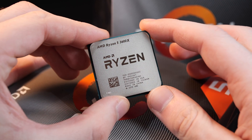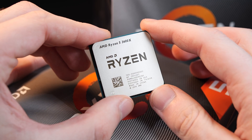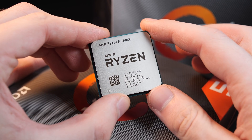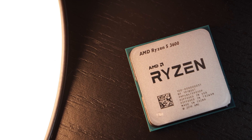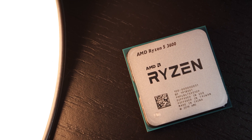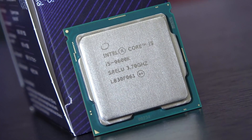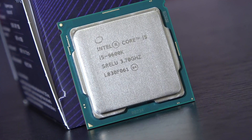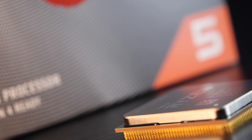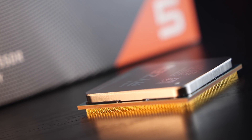Right now such a 3600X would cost you about $235 US dollars. And when comparing this against what the 3600 costs — about $195 — there is quite the difference in price. So it'll be interesting to see how today's X variant does against Intel's offering. From a price point of view, the Core i5-9600K is the 3600X's direct competitor. So can the higher clock help further close the gap to that Intel CPU in games?